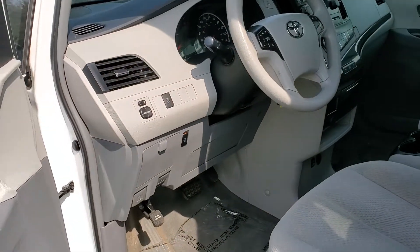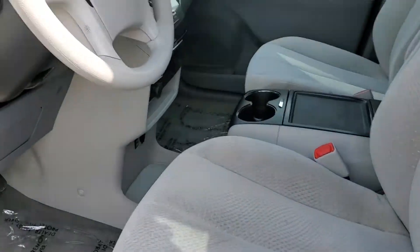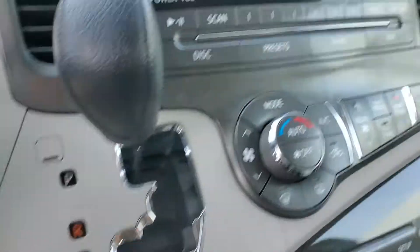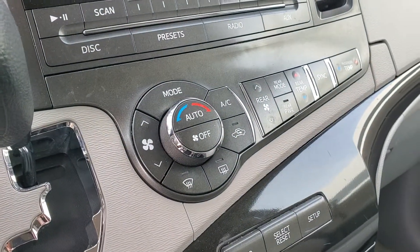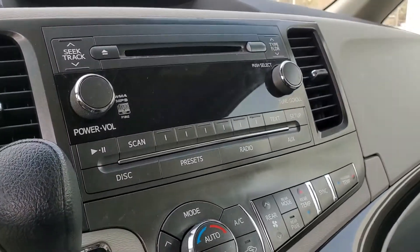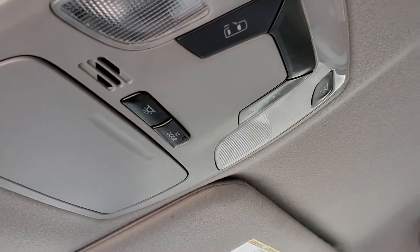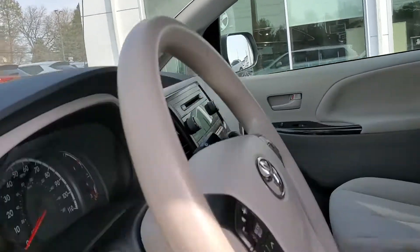It does have power adjustable mirrors, power adjustable driver's seat with lumbar support. Here you can see the mileage. It does have climate controls for the front and rear, Sirius XM radio, and a nice little center console. It does have the buttons for the doors on the side that do slide, which I will show you here.